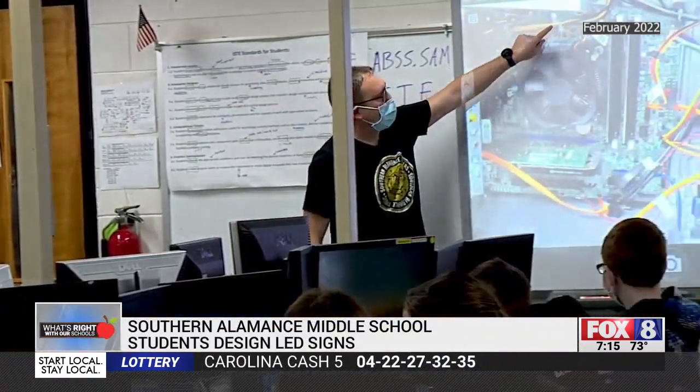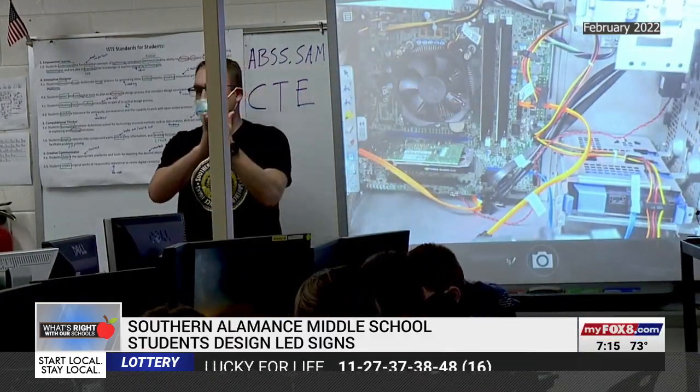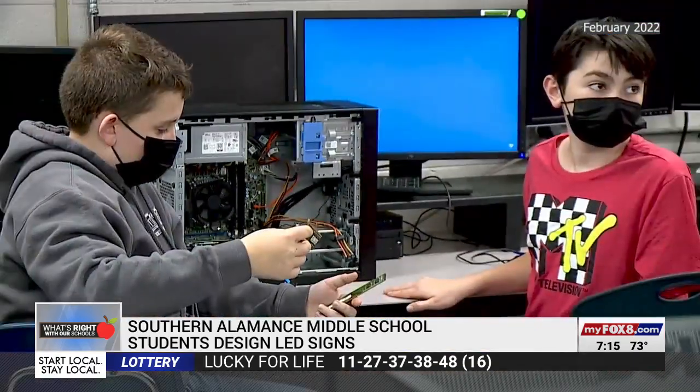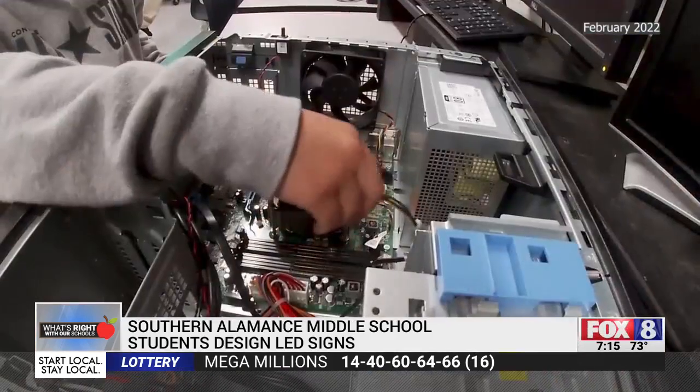When we first met Southern Alamance Middle School technology teacher Ryan Miller, it was in February when he was having his students take apart their computers and put them back together again. The lesson at that time was that failure only builds you up to succeed. After they fail and they try it over and over again, they finally get it. To see that confidence light up in their face and to see them know, 'I can do this,' is a cool thing to see with the students.